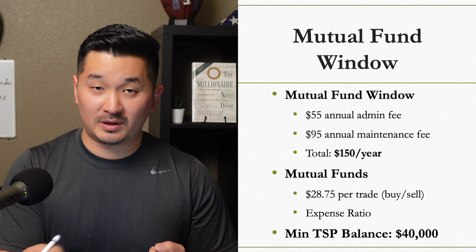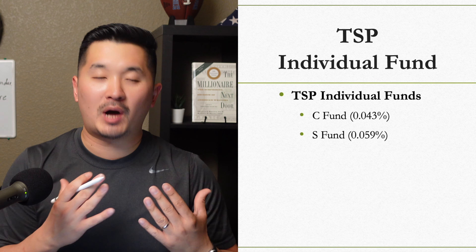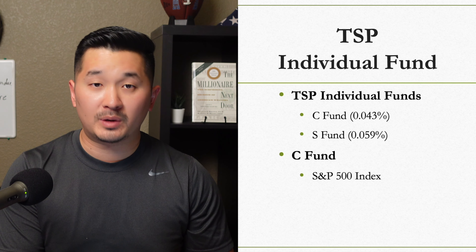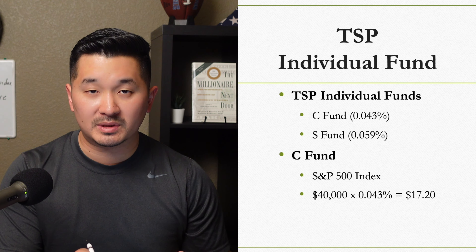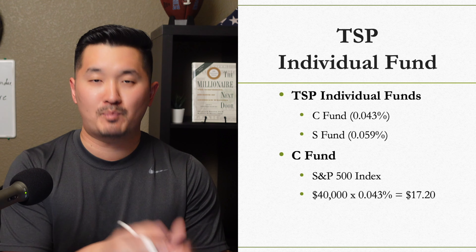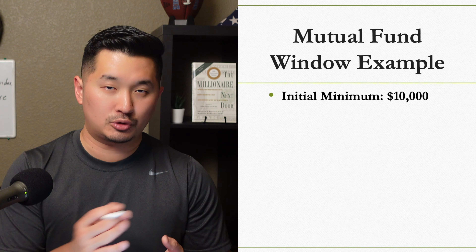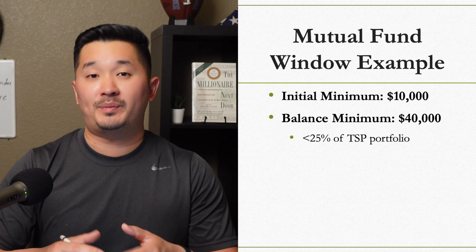Let me compare this with the TSP individual funds I own — I'm 50% C Fund and 50% S Fund, and this is not financial advice, just how I prefer to invest. The C Fund, which is the S&P 500 index fund, has an expense ratio of 0.043%, meaning on $40,000 I'd pay just $17.20 per year. For the mutual fund window, you need a minimum $10,000 initial investment because it can't exceed 25% of your total account — which is exactly why you need $40,000 in TSP to hit that 25% threshold.